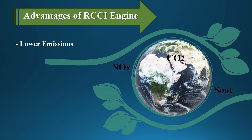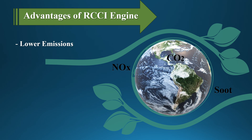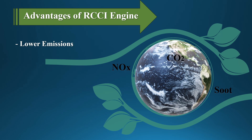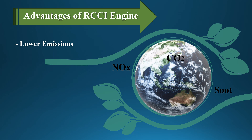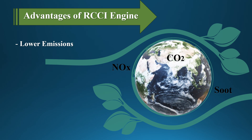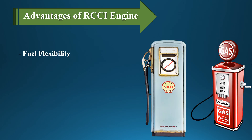By allowing for more thorough premixing of fuels and precise control over combustion phasing, RCCI offers advantages in terms of reduced emissions and improved fuel efficiency. RCCI engines significantly reduce NOx, soot, and carbon dioxide emissions compared to traditional diesel engines, because the combustion process is more controlled, avoiding the high-temperature zones that typically produce NOx and soot. These engines can also achieve higher thermal efficiency, meaning more of the fuel's energy is converted into useful work, reducing overall fuel consumption. Additionally, RCCI engines can run on a variety of fuel combinations, making them adaptable to different fuel types and blends, which can be beneficial in a transition to cleaner energy sources.